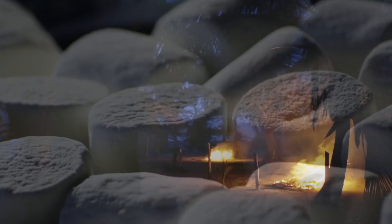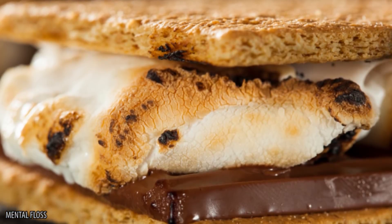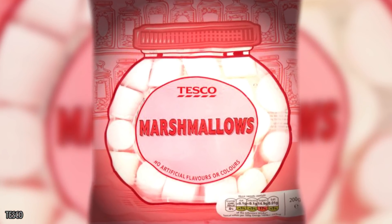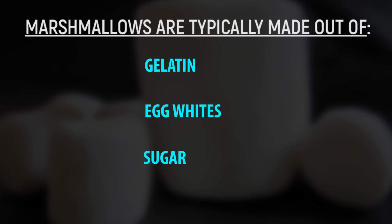Marshmallows. They might just seem like something we enjoy eating over an open fire, or in s'mores once the weather gets colder. But this winter, you might think twice about grabbing a packet of marshmallows from the store once you've heard what they're actually made out of. Marshmallows are typically made out of gelatin, egg whites, and sugar, which sounds innocent enough.